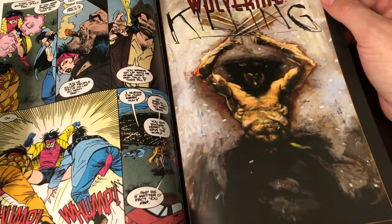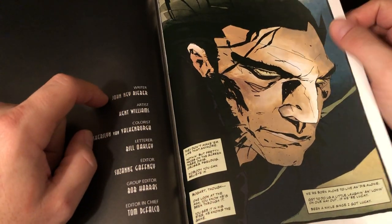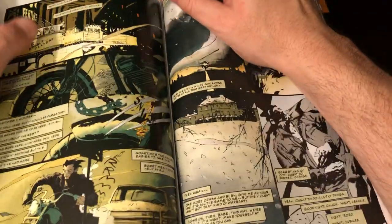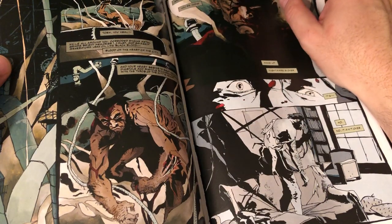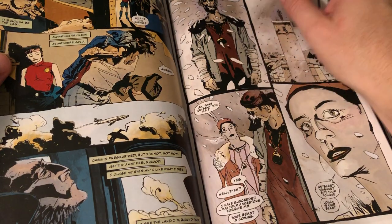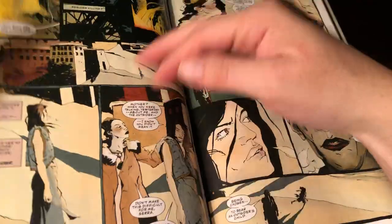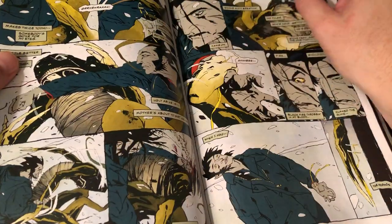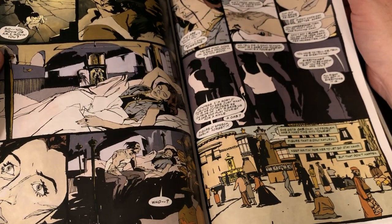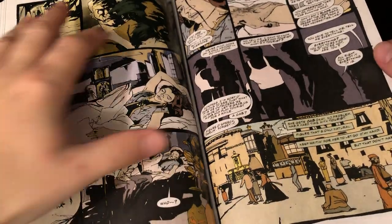Then we get into another weird graphic novel called Killing, by John Nay Reaber — I don't even know who that is — with art by Kent Williams. The colors are all muted, making it very hard to read, and there's a lot of dialogue. This writer really overdid the internal monologue to where it's a little obnoxious. There's a little Jubilee for continuity, but it's pretty self-contained. It's a pretty forgettable story — I almost forgot it while talking about it.